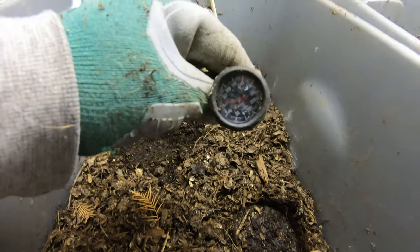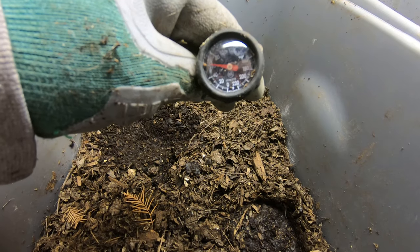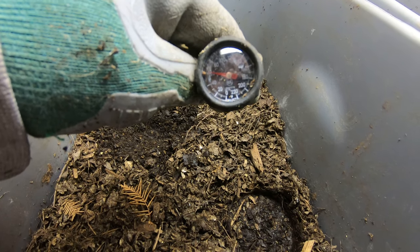Hey guys, it's Anne over at Plant Obsessed, and this is an update on my experimental worm bin restricted space. The temperature in these bins is up to 60 degrees Fahrenheit. That makes me very happy.